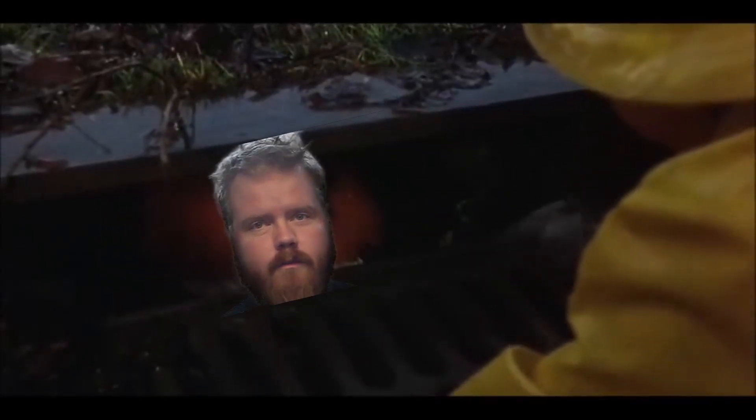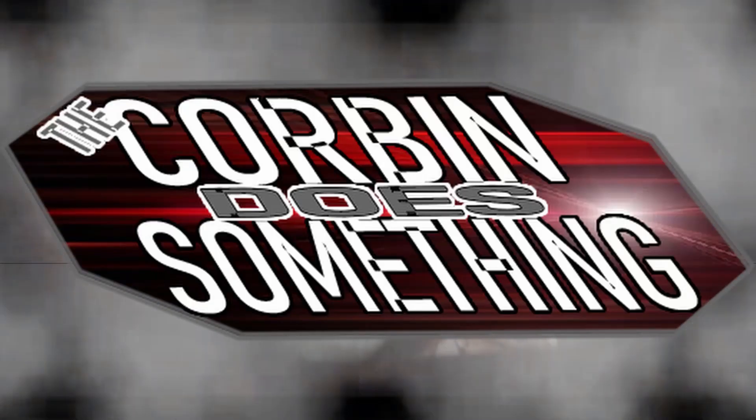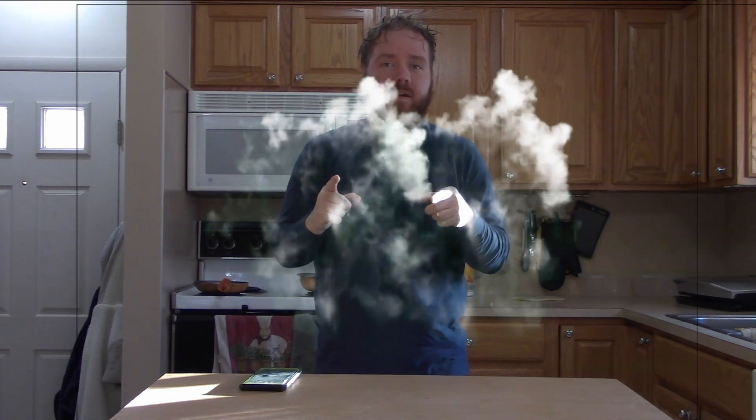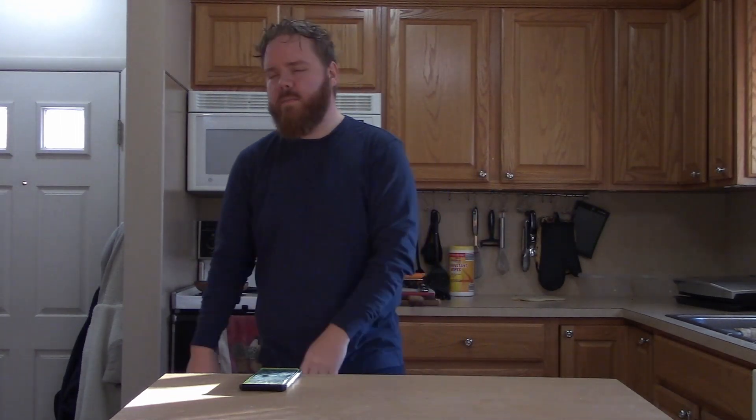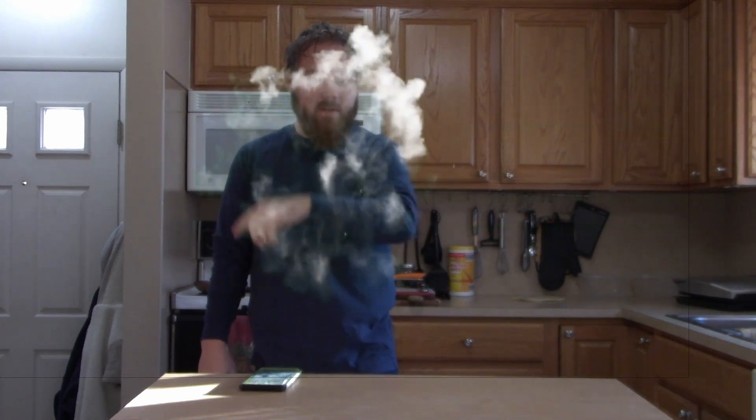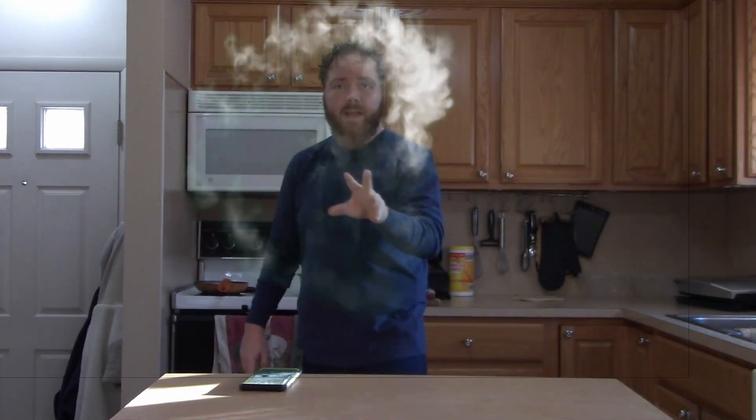Well hello there, and welcome back to another exciting episode of 'Corbin Does Something.' You might notice that we are in the kitchen again. Now you're thinking, oh man, this is gonna be a boring video about cooking, or a boring video about keto food — well, one of those three is probably right.